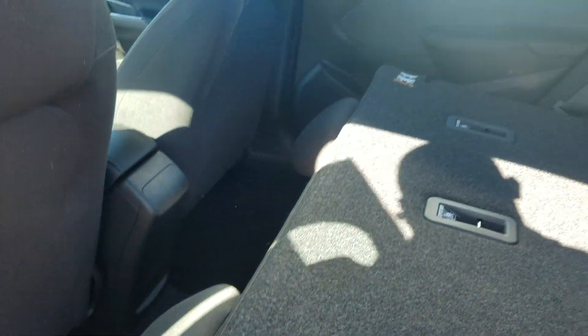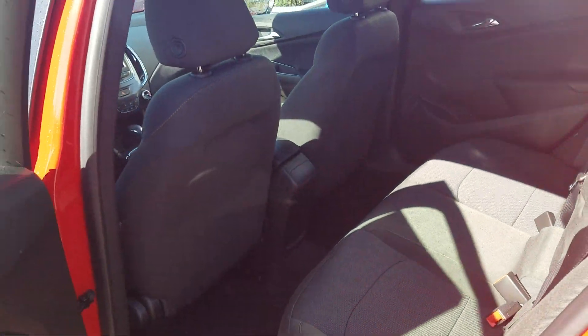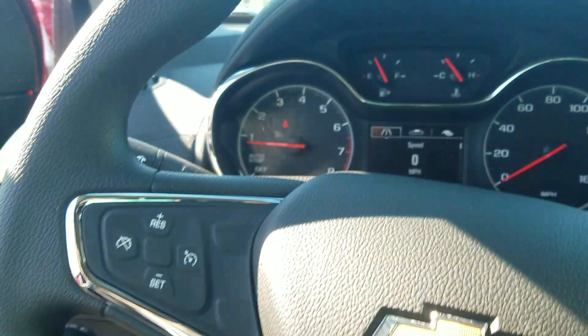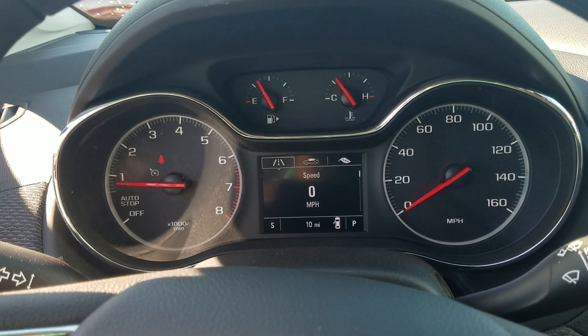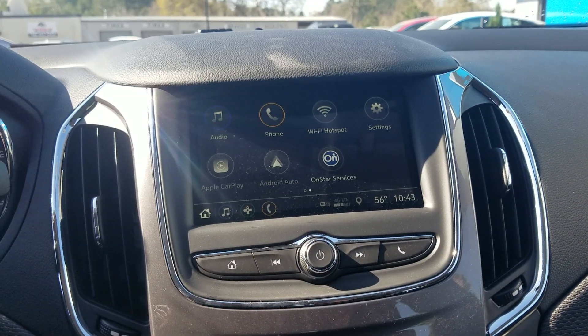Your seats simply fold up and lock into place. It has that beautiful jet black cloth interior. It has your power windows, mirrors, and door. And it has exactly 10 miles on the vehicle at current. It does have the 4G LTE Wi-Fi hotspot.